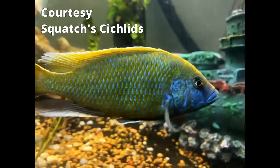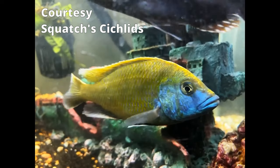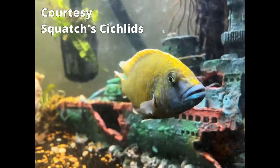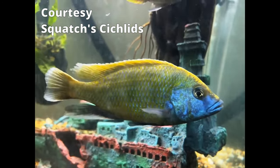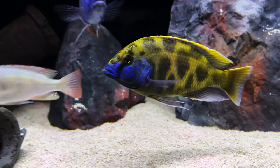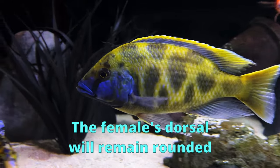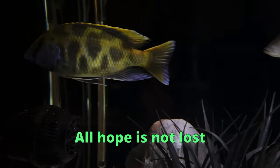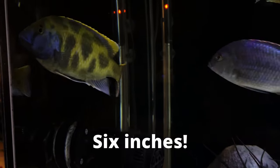Check out this stud from Squatch's Cichlids — this is exactly what I'm talking about, absolutely stunning. And this was him just about three months ago before he got all fired up. But the interesting thing is that they are both beautiful versions of the same fish. The males also have longer anal and dorsal fins. If you have a four to six inch male and he doesn't have any color yet, that doesn't necessarily mean it isn't a male — they tend to take a while to color up. Gary didn't start coloring up until he was about six inches.